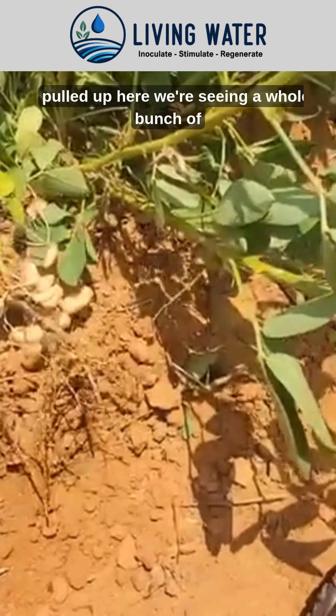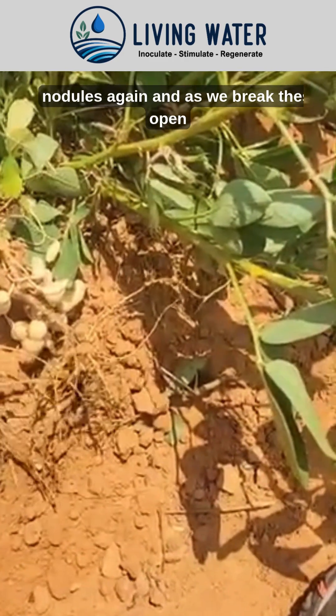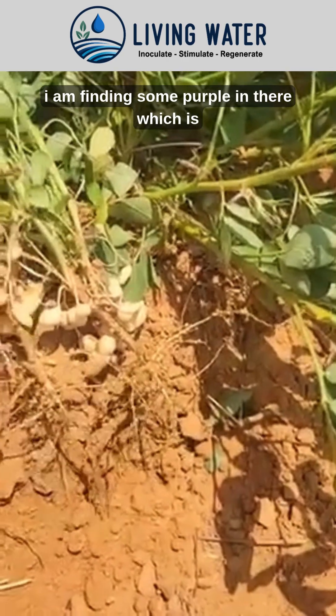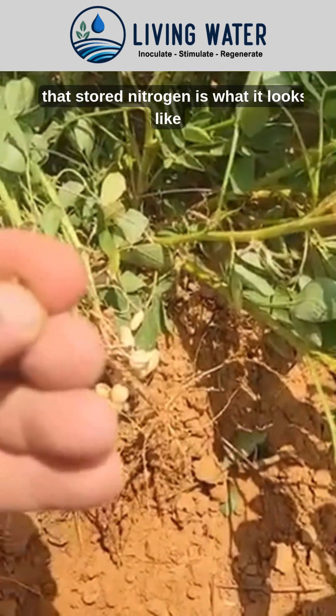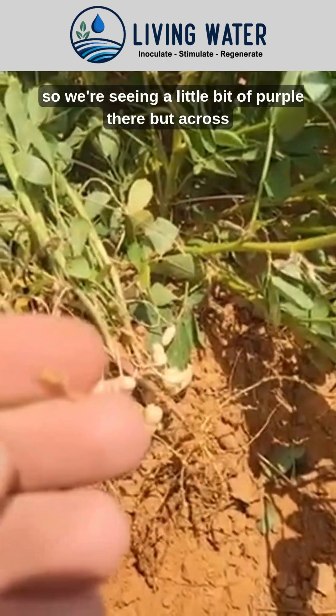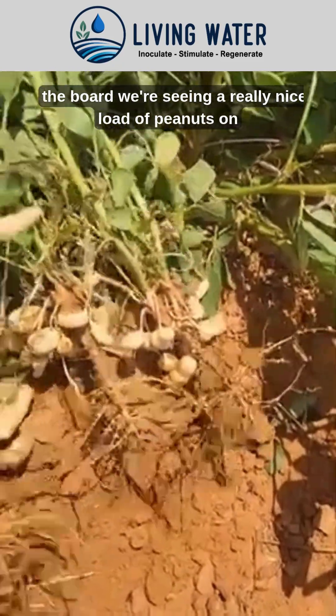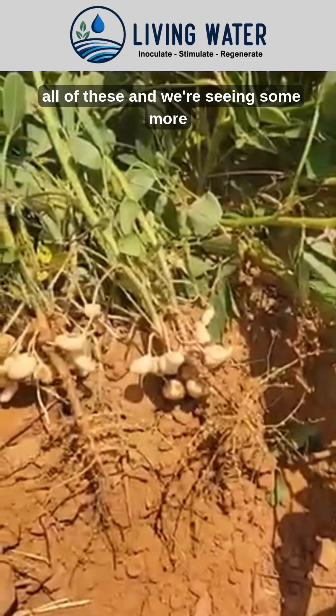As we break these open, I am finding some purple in there, which is what stored nitrogen looks like. So we're seeing a little bit of purple in there, but across the board we're seeing a really nice load of peanuts on all of these.